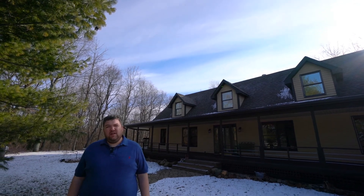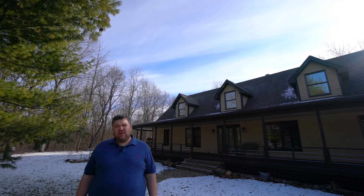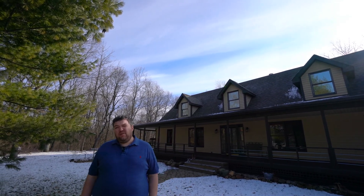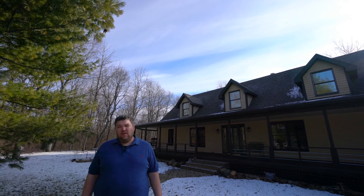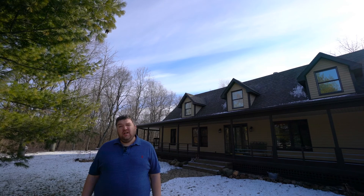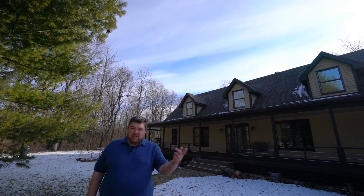David Whitehead here with RE-MAX PACE. Welcome to my newest listing at 7283 North 200 West in Lake Village, Indiana. This home features over 4,300 square feet, four bedrooms, three baths. We also have a three-car detached garage, as well as a pole barn, all on three and a half acres. Come on inside and check it out.